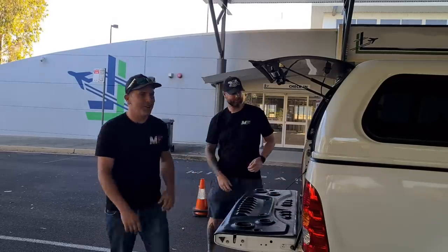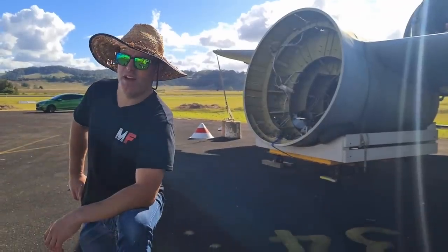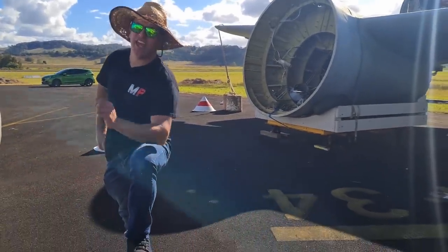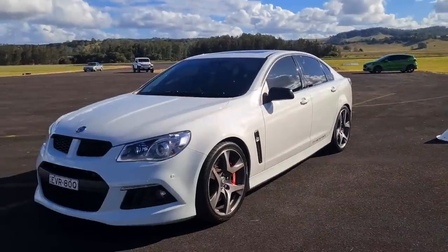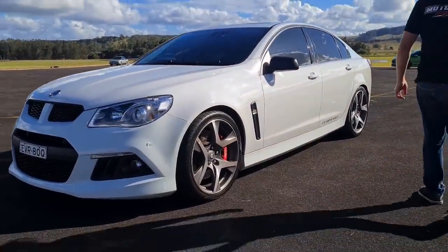I feel like a farmer standing like this. King of the 21st century for Commodores - obviously the VT. Just kidding, we've got the VF here, and this one's a Clubsport R8.